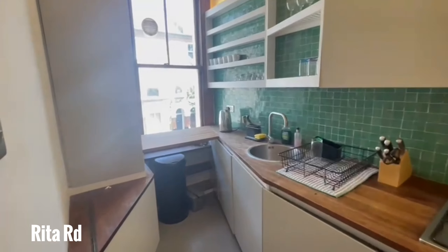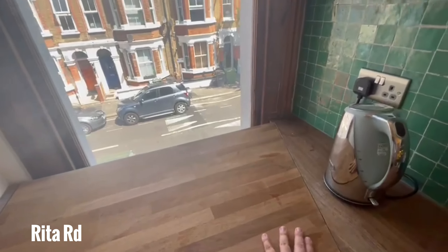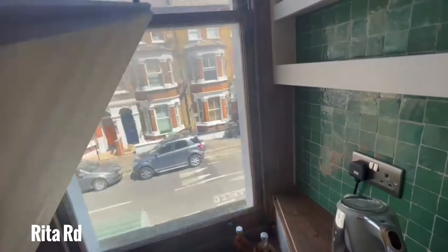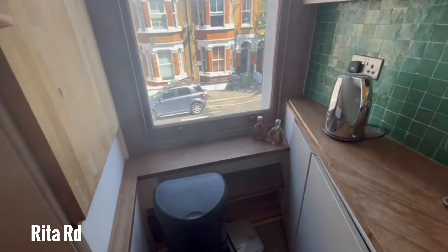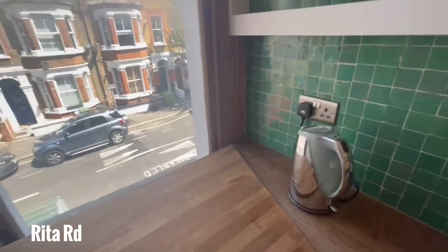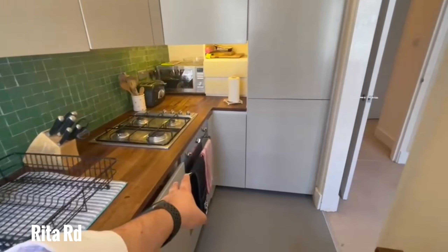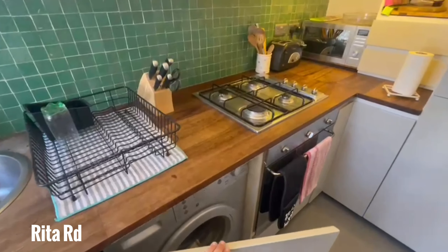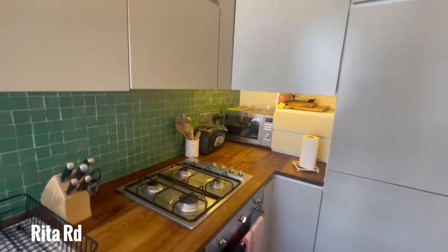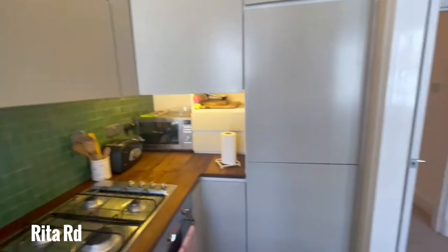Beautiful fitted kitchen. You've got a really clever countertop space here that actually folds back up — it just gives you that extra food preparation space, which I think is really helpful. You've got a fridge freezer built in here, and your oven and washing machine tucked away here as well. The under-unit lighting is really helpful in here, and you've got lighting above the units there as well.